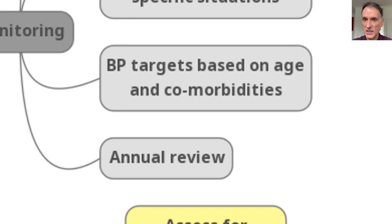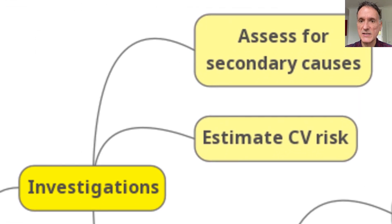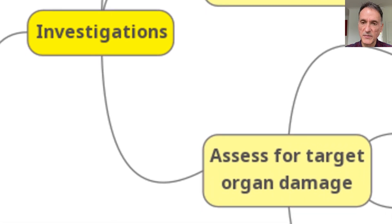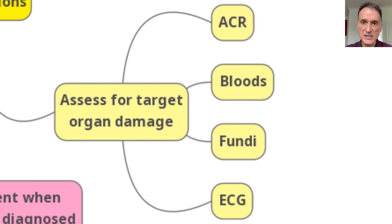We will base the blood pressure targets on age and comorbidities, as well as remembering the need for an annual review. When it comes to investigations, we will assess for secondary causes, estimate the cardiovascular risk, and assess for target organ damage. This assessment will comprise of at least a urine sample for albumin creatinine ratio, a number of blood tests, fundoscopy, and an ECG.